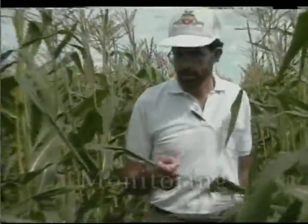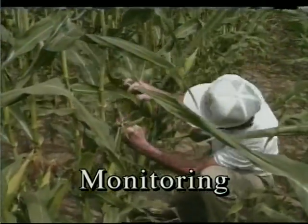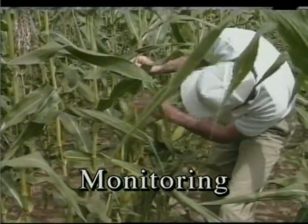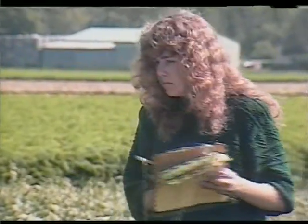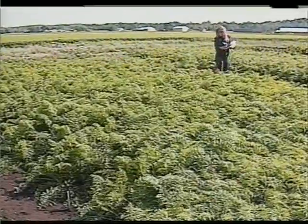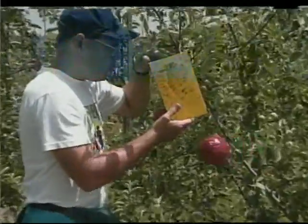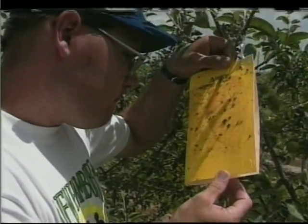The second step in a successful IPM program is monitoring. Monitoring is the regular inspection and sampling you do to get an estimate of the size, extent, and location of pest populations. It provides you with the information you need to make your decisions. It's important to sample correctly and at the right time. The information collected helps you decide whether you need to take action or not. It's best that the same person does the monitoring throughout the season.